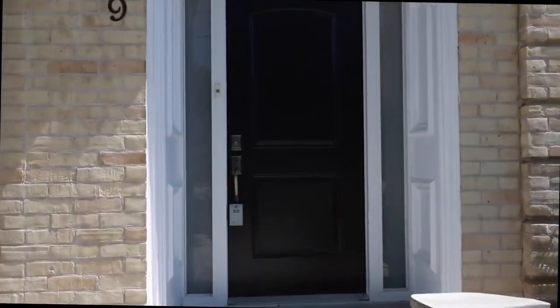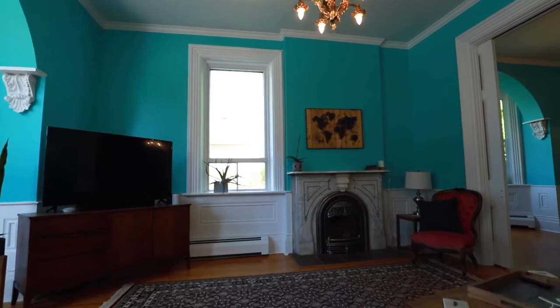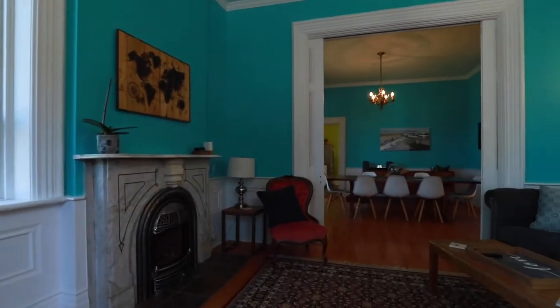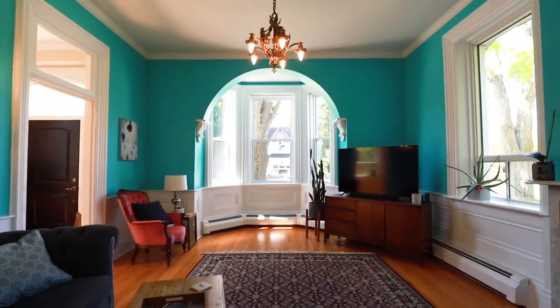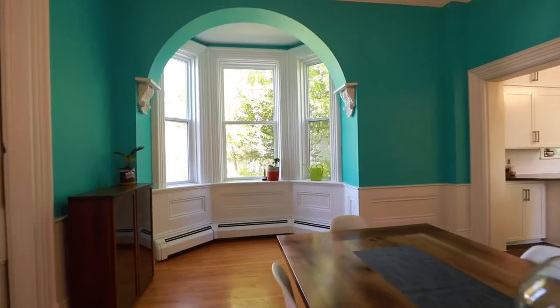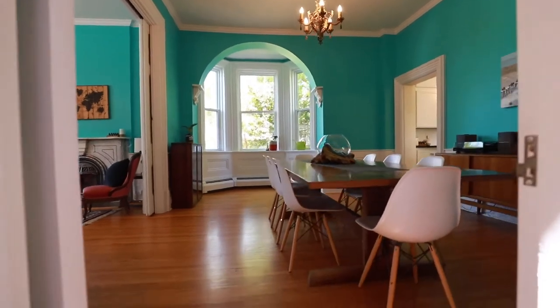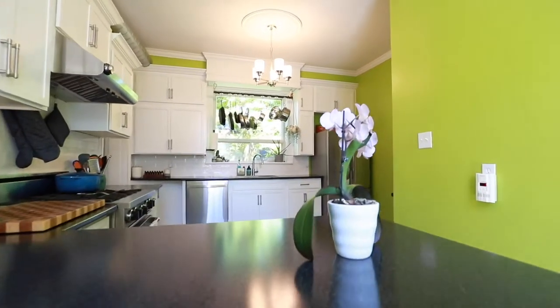Inside you're greeted by soaring ten-and-a-half-foot ceilings, original millwork including baseboards, trim, and wainscoting, oversized pocket doors, a marble natural gas fireplace, and hardwood flooring flowing throughout both levels, accompanied with modern updates.